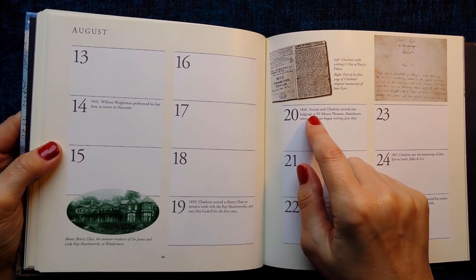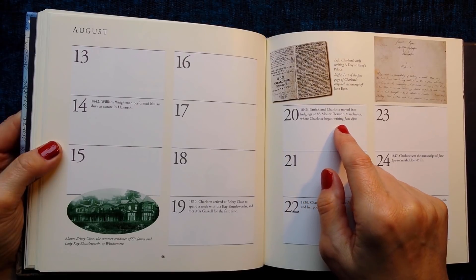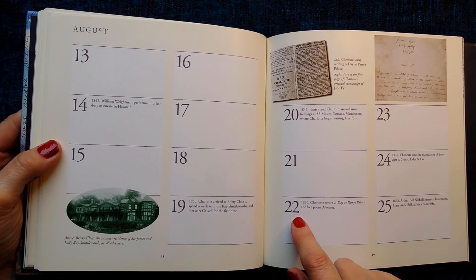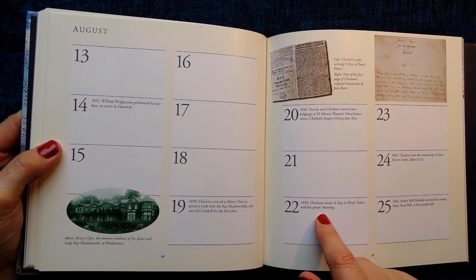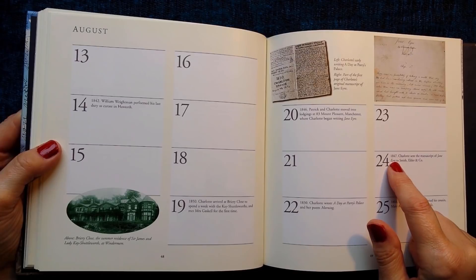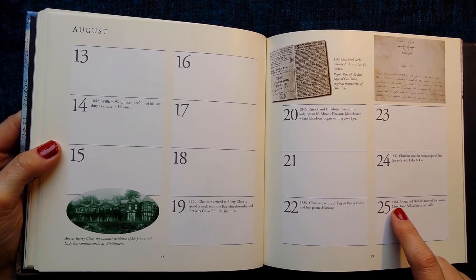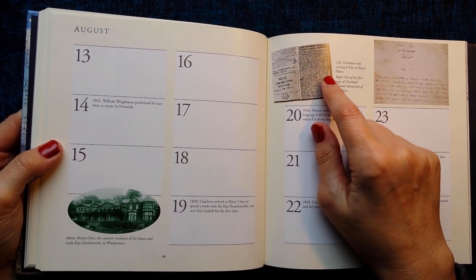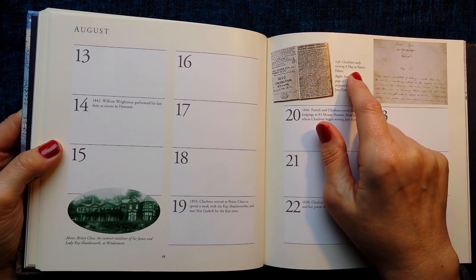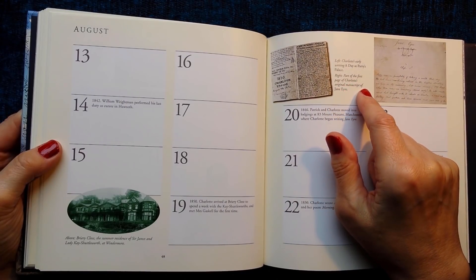20th of August 1846: Patrick and Charlotte moved into lodgings at 83 Mount Pleasant, Manchester, where Charlotte began writing Jane Eyre. 22nd of August 1830: Charlotte wrote 'A Day at Parry's Palace' and her poem 'Morning'. 24th of August 1847: Charlotte sent the manuscript of Jane Eyre to Smith, Elder and Co. 25th of August 1864: Arthur Bell Nicholls married his cousin Mary Ann Bell as his second wife. This picture is Charlotte's early writing 'A Day at Parry's Palace', and this is part of the first page of Charlotte's original manuscript of Jane Eyre.